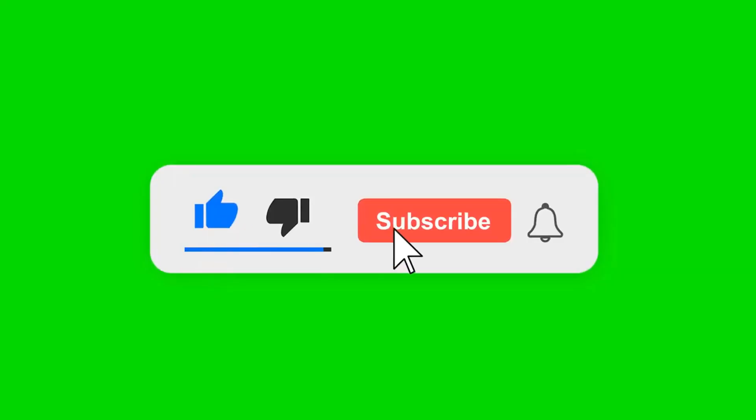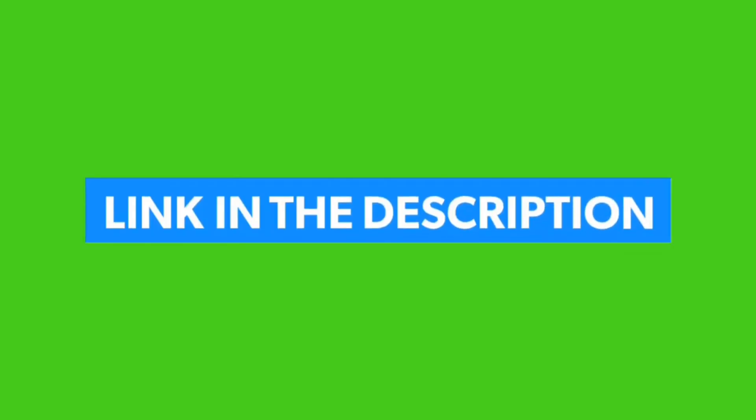If you enjoyed this video, please like, comment, share, and subscribe to the channel. Check the links in the description below. Thanks for watching.